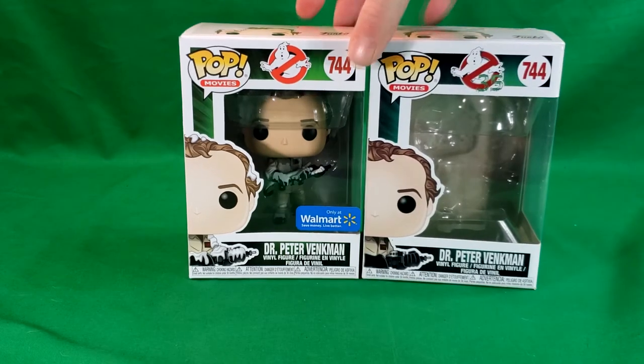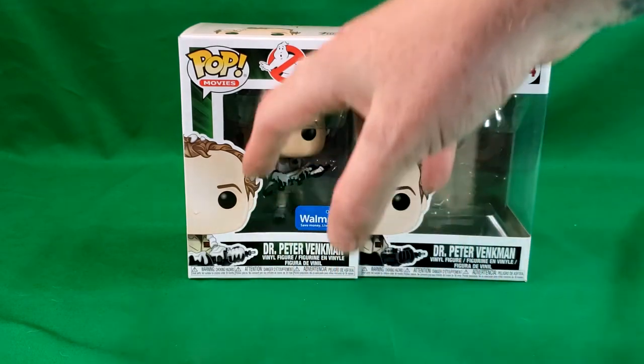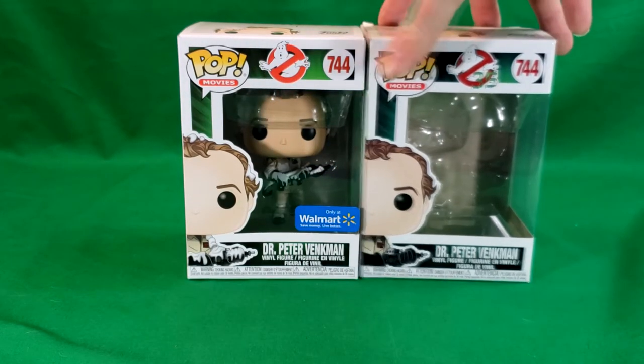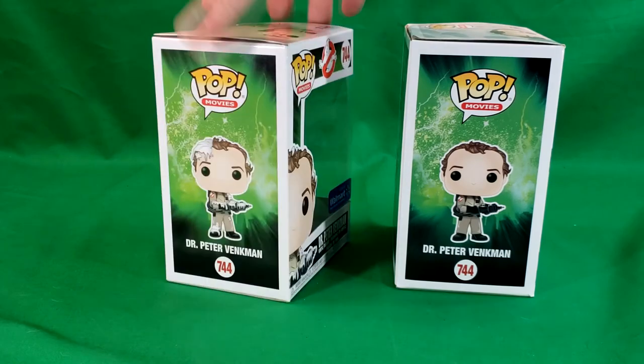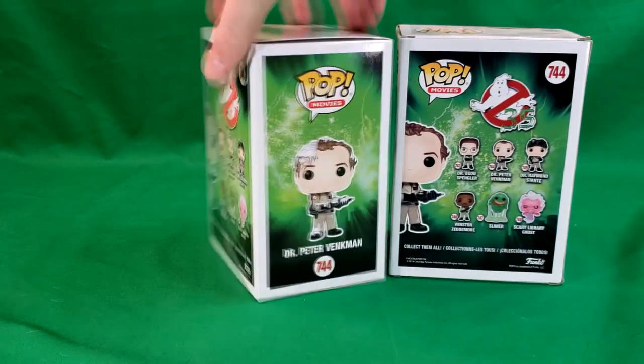And as you can see, they are the same number. Of course, this one is the 35th Anniversary Edition box. This one is the Walmart exclusive, non-35th Anniversary Edition. But overall, the boxes, other than the 35th Anniversary logo, are completely identical.